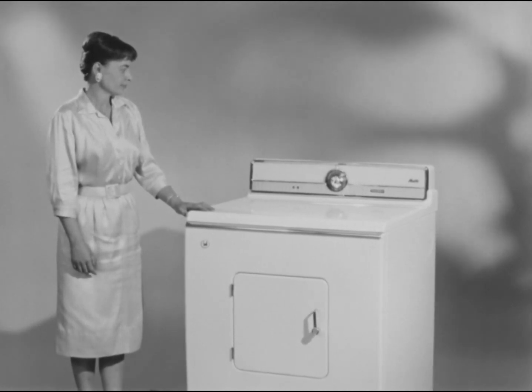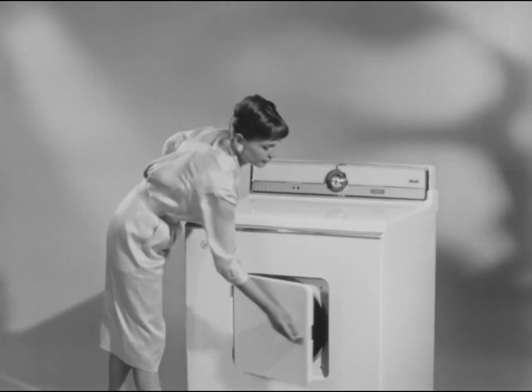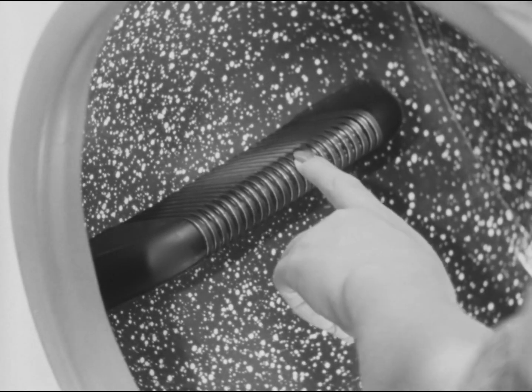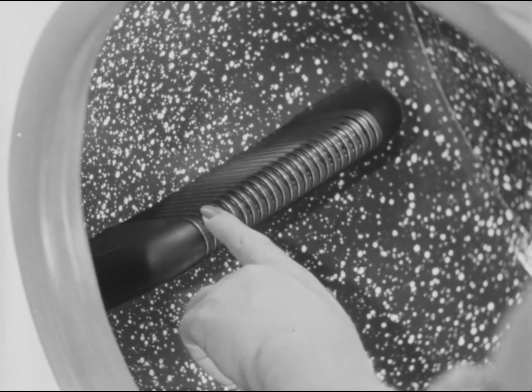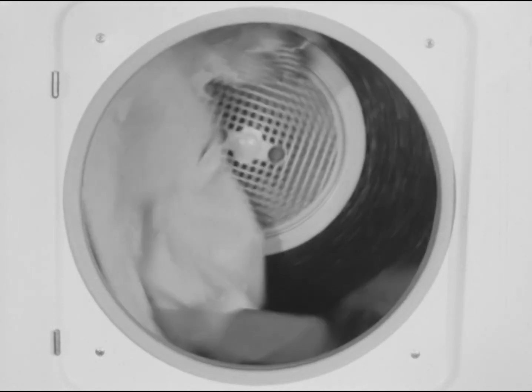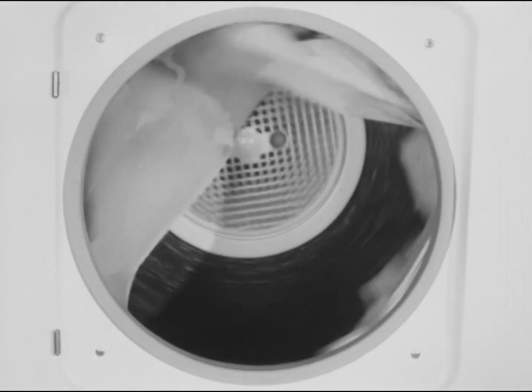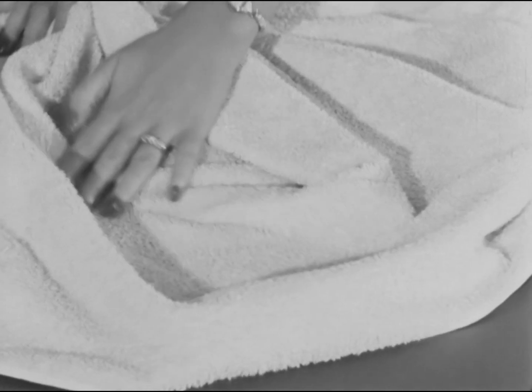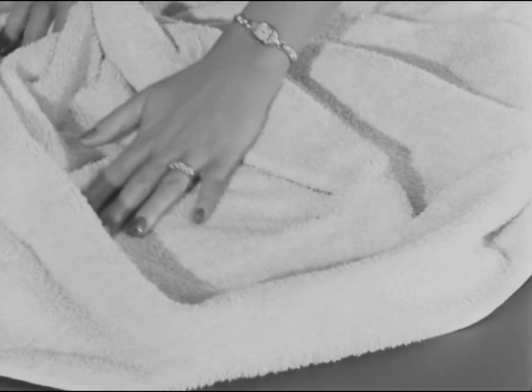Here at last is a dryer that actually measures the moisture in the clothes — measures it with a newly developed electronic control. It's all done for you by these electronic sensing elements wrapped around each of the three baffles in the dryer drum. These elements continuously measure the amount of moisture in the fabric, in order to shut off the dryer at precisely the right time. As long as damp articles touch the baffles, the dryer stays on. When the clothes are dry, they signal the dryer to shut off, leaving the right amount of natural moisture — the right look and feel to the fabric. It's ready to store, or ready for immediate use.